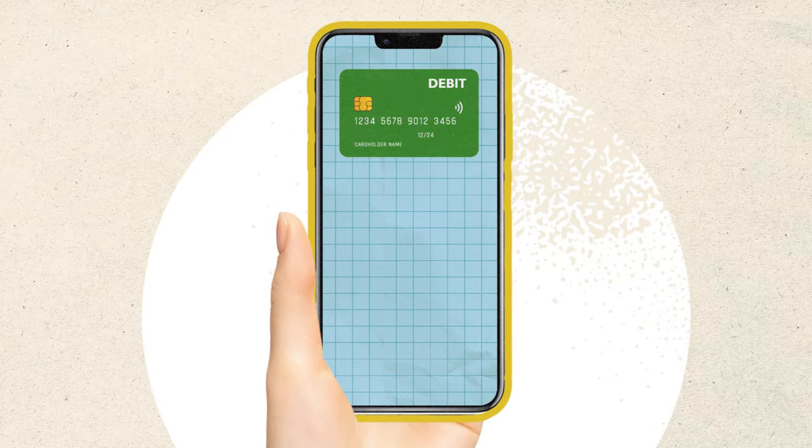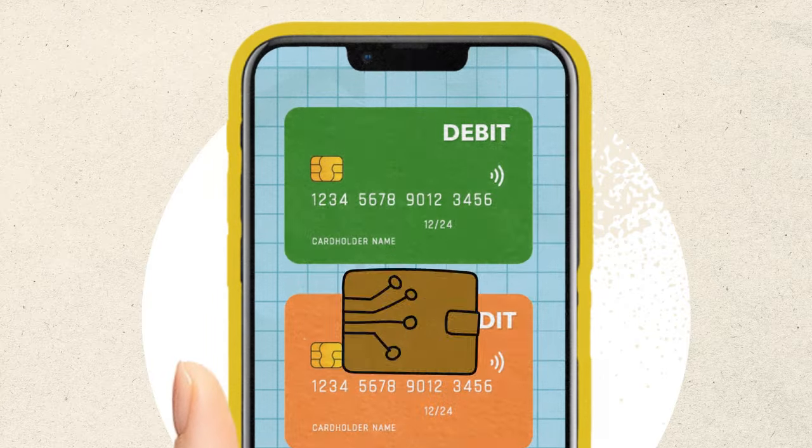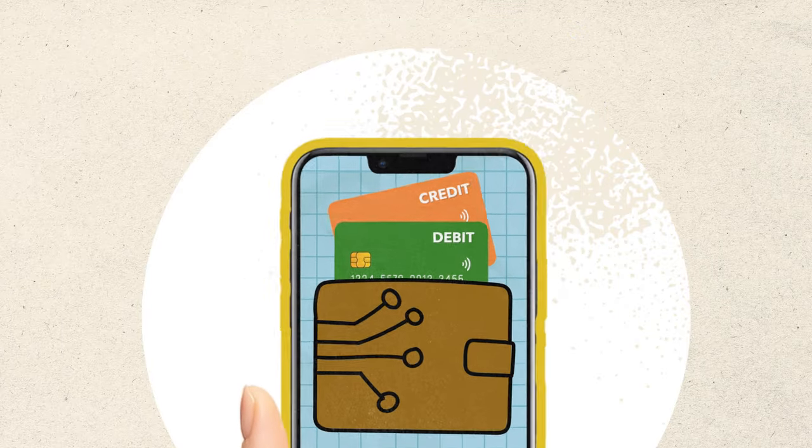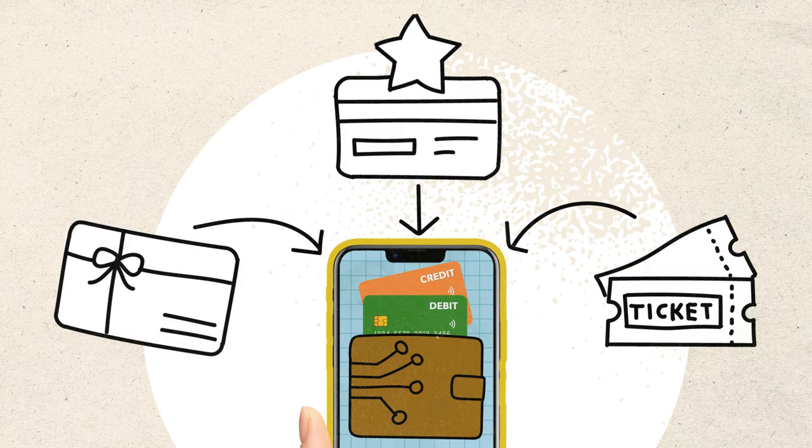Some platforms even let you store payment info, like debit and credit cards — just think of it like a digital wallet. In addition, you can also add things like gift cards, loyalty cards, and even concert tickets.